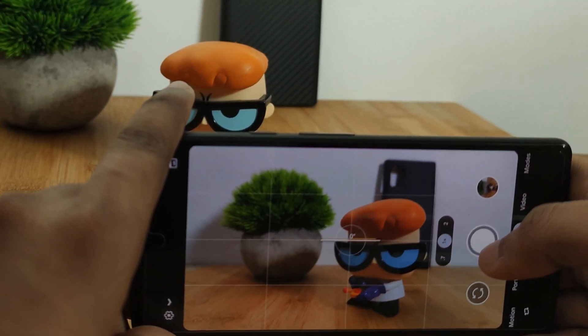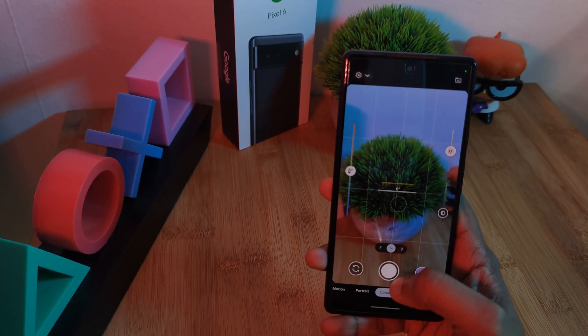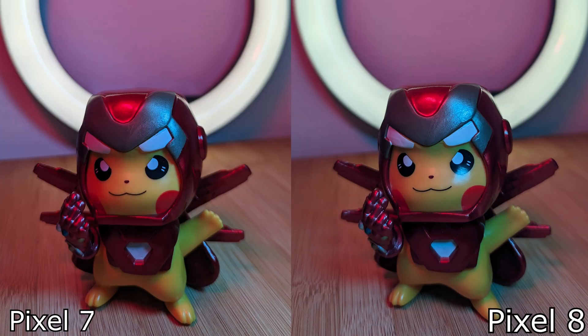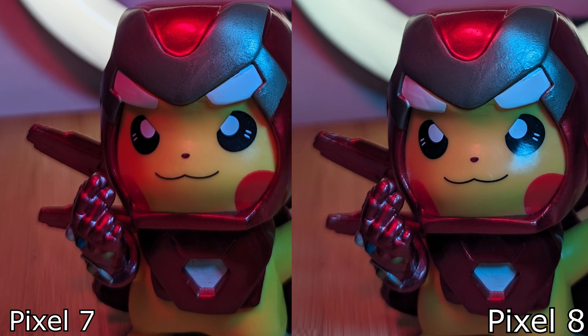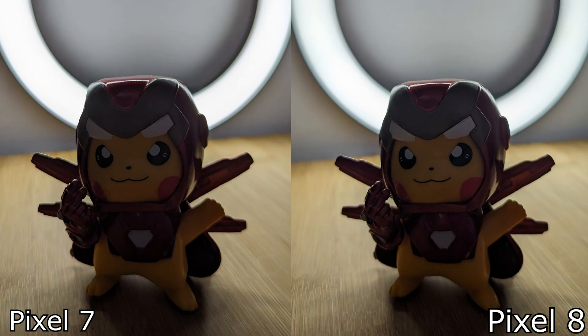What better place to start than right indoors with a couple of my own personal typical shots using my very own light setup, with the Pixel 7 on the left and the brand new 8 on the right. Already within the first image itself you can see a clear difference between the two, with the Pixel 7 being a bit more saturated, especially on that left-hand side of Pikachu, and the 8 somehow capturing a bit more white light, as we're seeing right on Pikachu's cheek. Turning off both front lights and just relying on that ring, you can definitely tell there's a slightly lighter grading on the Pixel 8 photo.